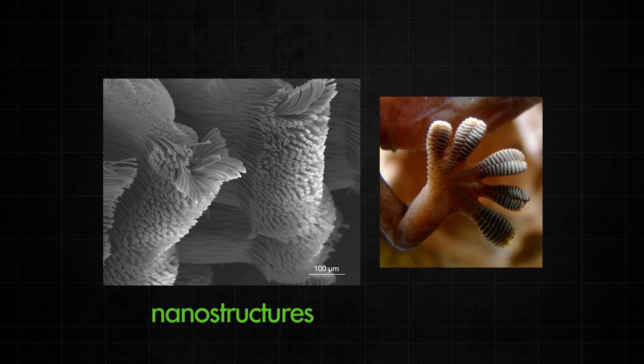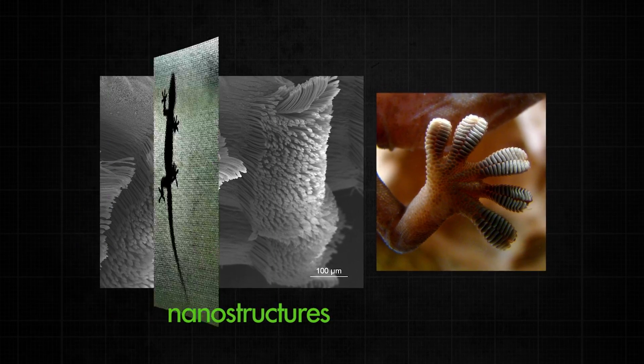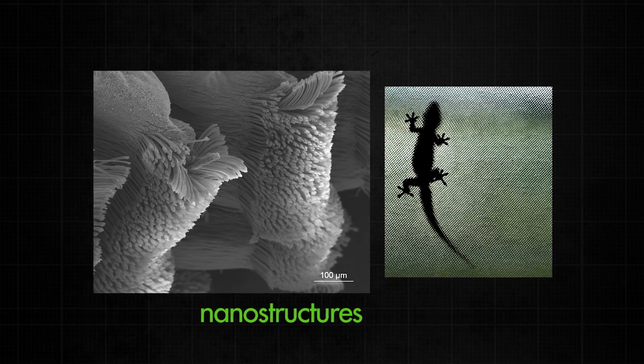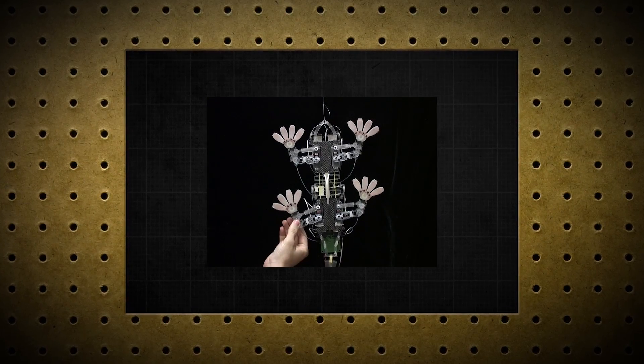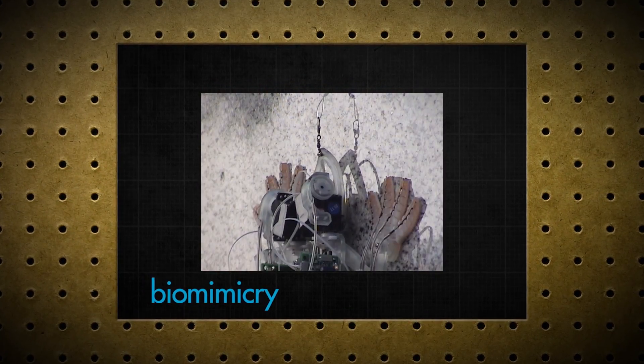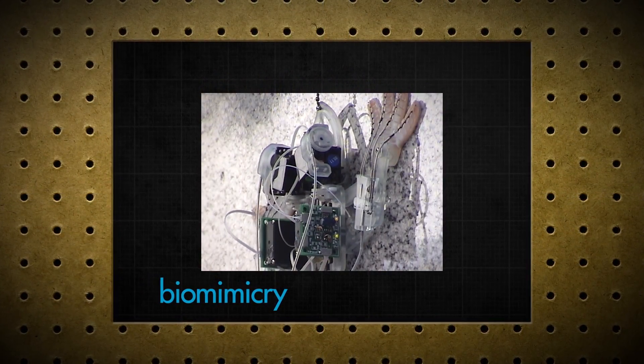Even the sticky toes of a gecko can inspire other super sticky devices. The nanostructures located on the tiny elastic hairs of their feet are part of the reason that they can climb vertically on almost all surfaces. What would you build if you could mimic this adhesive ability? Biomimicry is a way of mimicking nature to solve problems and create new innovations.